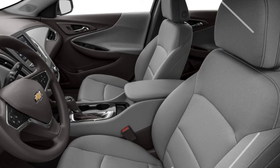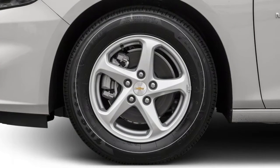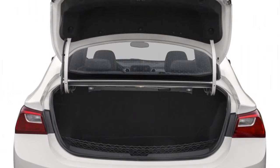Every Malibu, except the L trim, stays connected with the Chevrolet MyLink radio, featuring a seven-inch touchscreen display, Bluetooth streaming audio, 4G LTE and Wi-Fi hotspot capability, and smartphone integration. Wireless device charging is also available.